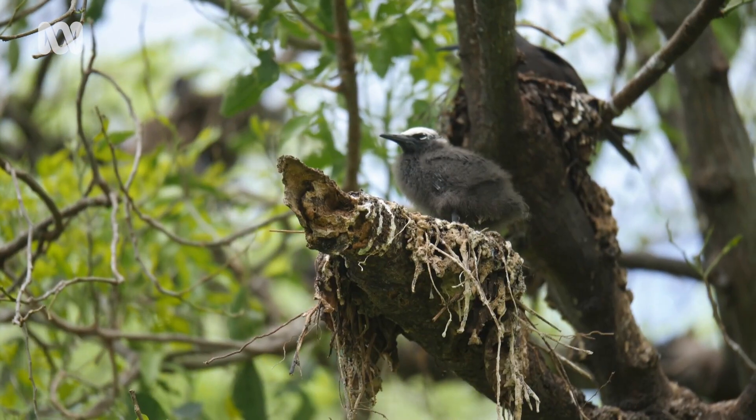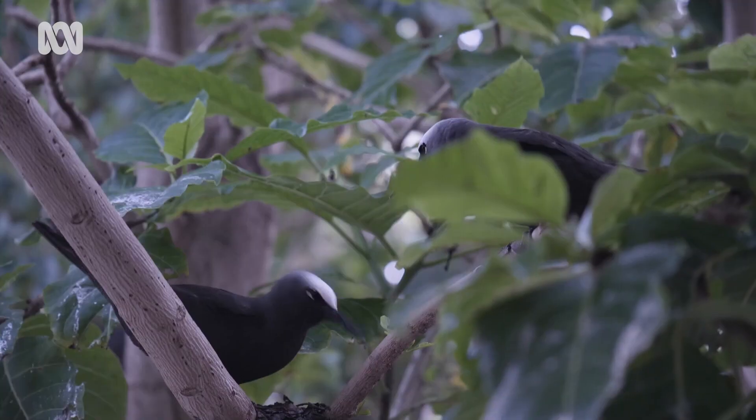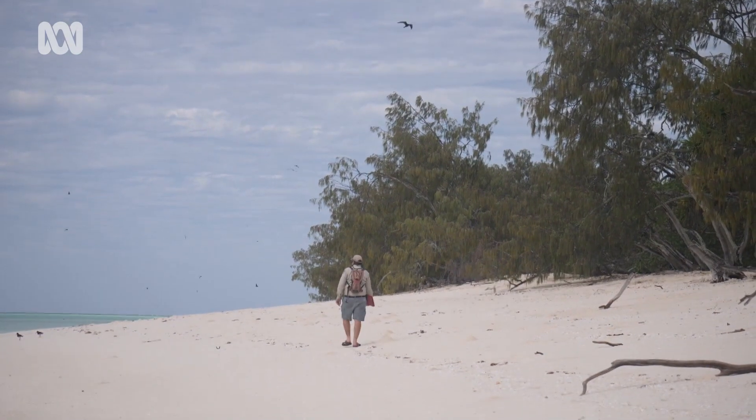Almost two years on, rangers are yet to find a single mouse on North West Island. It's a promising sign for the abundant bird species and turtle hatchlings in the Capricornia Cays. We are seeing increases in some species — things like kingfishers, silvereyes, these smaller sorts of birds. We've still got to wait on trend data on the shearwaters and noddies to see if we've had an impact on their numbers, but it's looking positive so far.